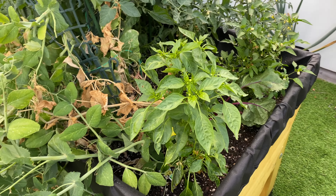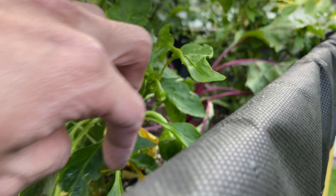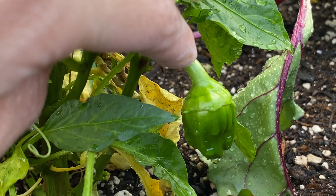And over here we have the peppers. This one is the Cuban pepper — still going to flower a lot. And here you can see a pepper forming.